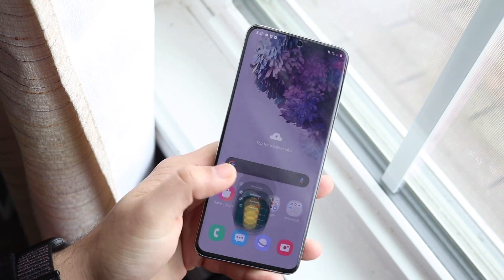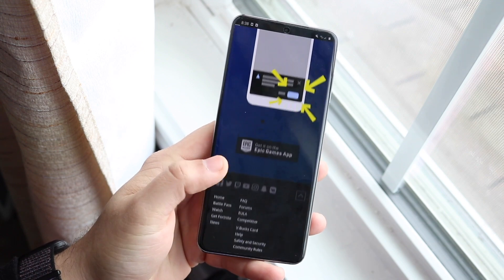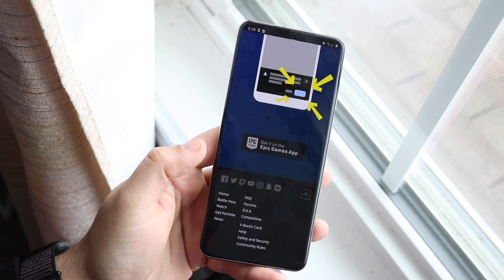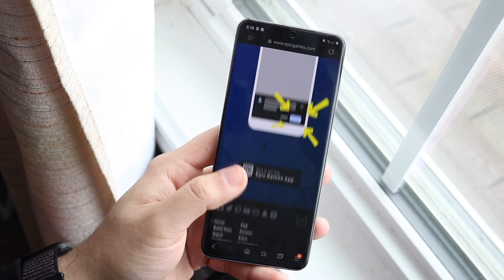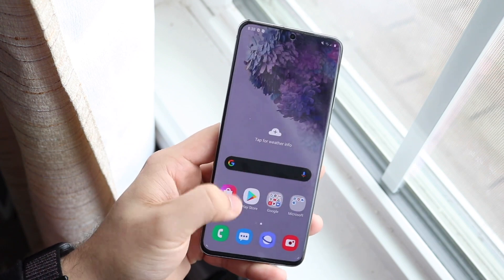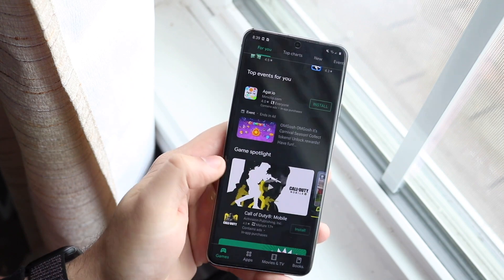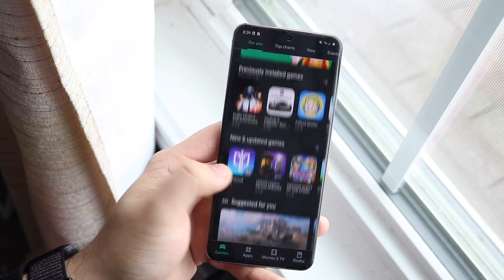We're pretty much guaranteed three different models. The screen sizes are going to be about the same. The resolution of the panels will be 1080p for the bottom two models, and we're still maintaining 120Hz, which is good. The S21 and S21+ are going to have plastic backs, while the S21 Ultra is going to get a glass back — so at least that's a big asset.